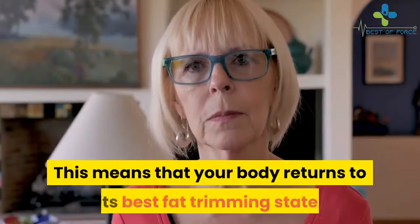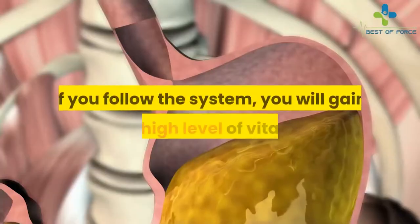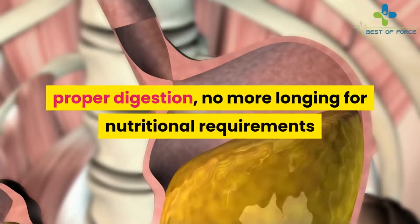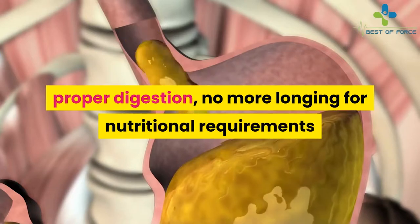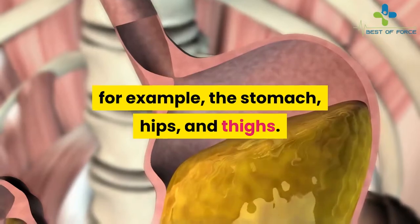This means that your body returns to its best fat-trimming state. If you follow the system, you will gain a high level of vitality, proper digestion, no more cravings, and help with fat loss from problem zones such as the stomach, hips, and thighs.